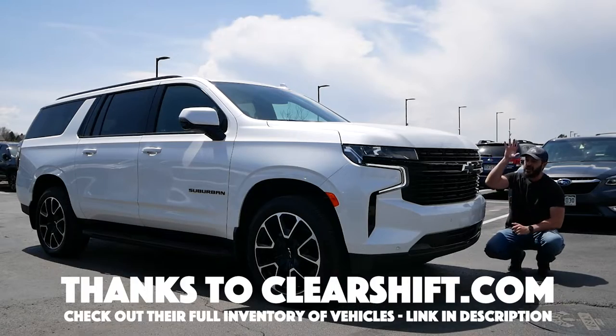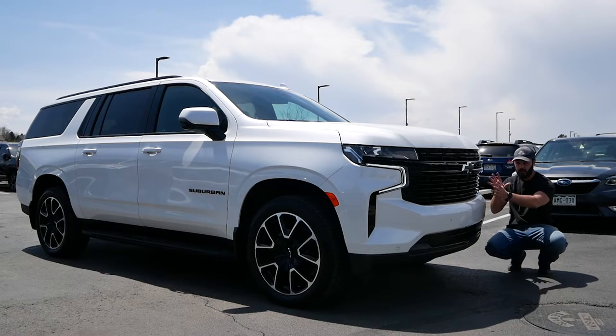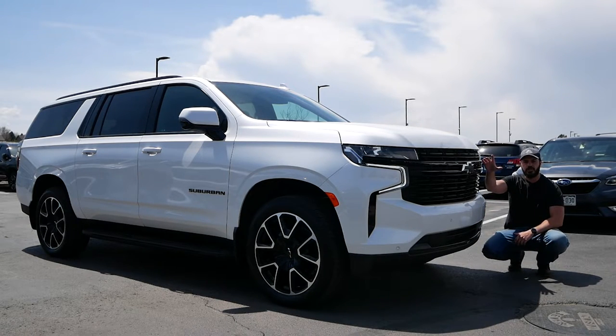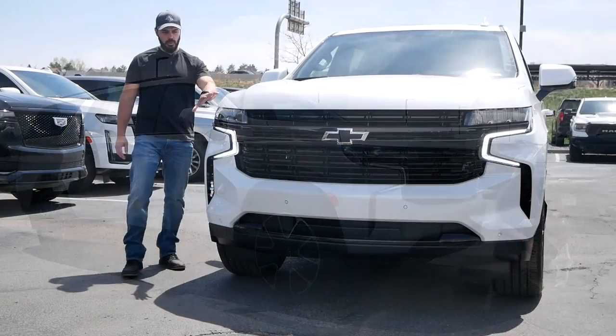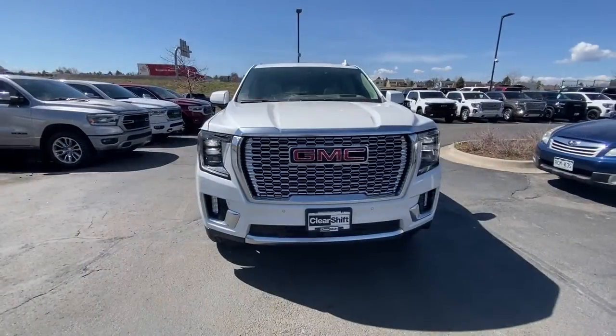Would you have a look at this Rally Sport Truck, or RST trim, making this just pop with the black graphics on top of the white pearl color. In this video we're going to look at the front end design and why I prefer this over the GMC Yukon designs, then the side and rear, then jump into the interior, and take it for a drive.